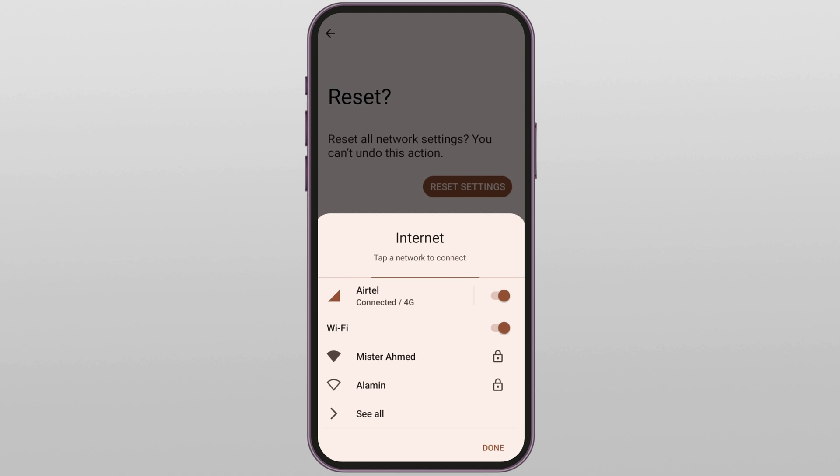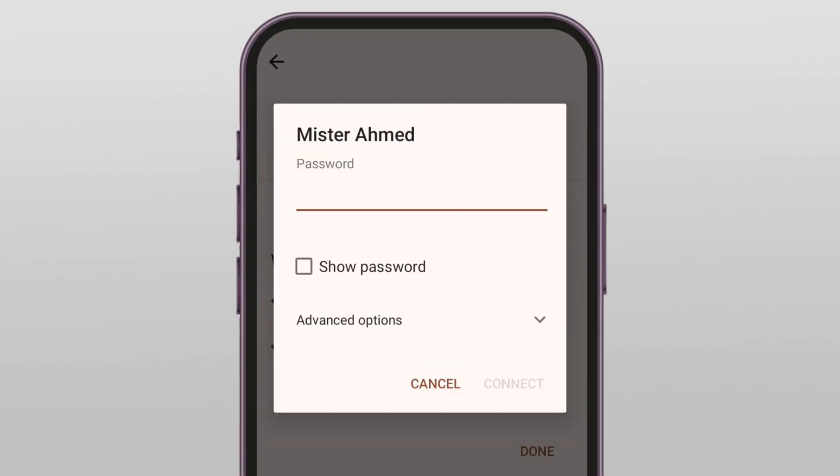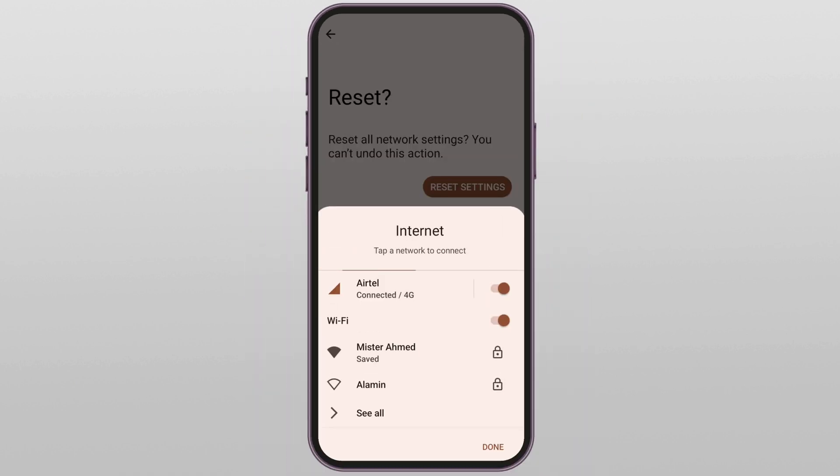A reboot clears temporary system glitches and gives everything a fresh start. After it powers back on, go back to Wi-Fi settings, select your network again, enter your correct password, and tap connect. If the issue was a simple glitch you should be connected without any problems. Still stuck on 'Obtaining IP Address'? No worries — let's go to a stronger method: Fix two, set a static IP address manually.